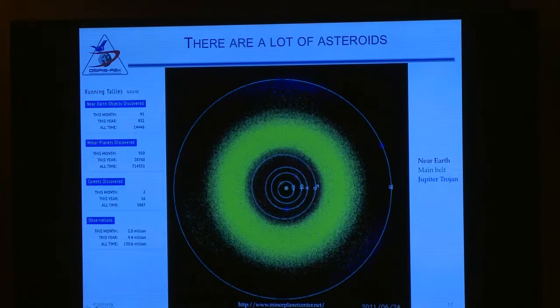We can see the main belt of asteroids. Here is Jupiter, the Trojan asteroids, Mars, Earth, Venus, Mercury, and the Sun. The red ones are Earth-crossing asteroids, the green ones are in the main belt, and the blue ones are Trojans. And then there are, of course, other objects further out.